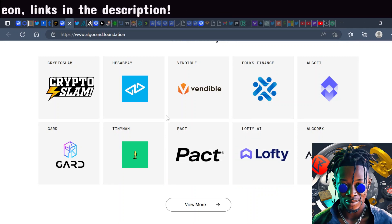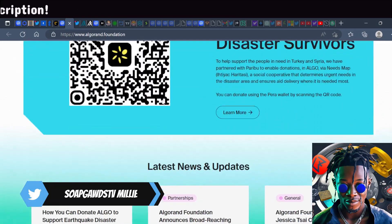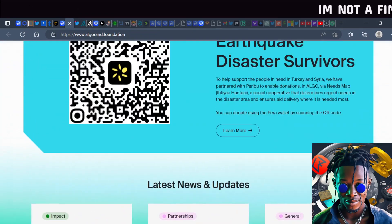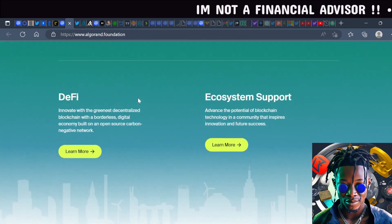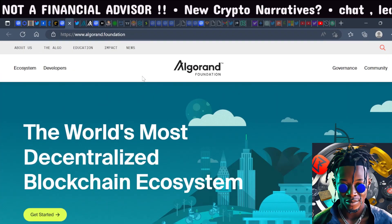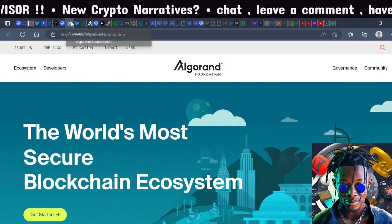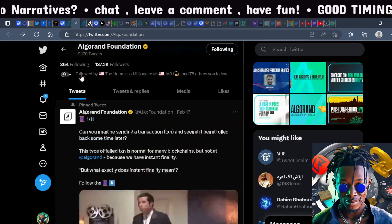I even heard my boy Everything Altcoin mention Algorand — he saw a commercial for it on TV. They've also been sponsored by the World Cup, so they have big sports sponsorships. A lot is going on with Algorand, and I think it's one of those projects with heavy institutional interest.